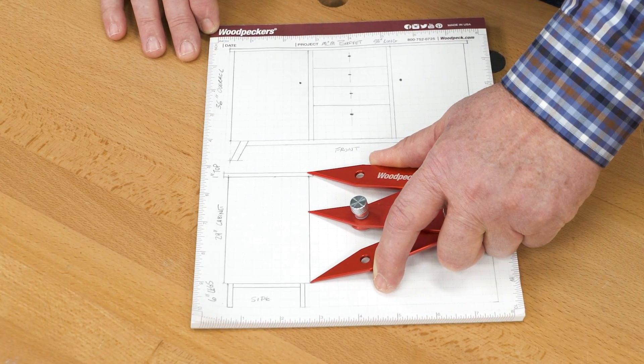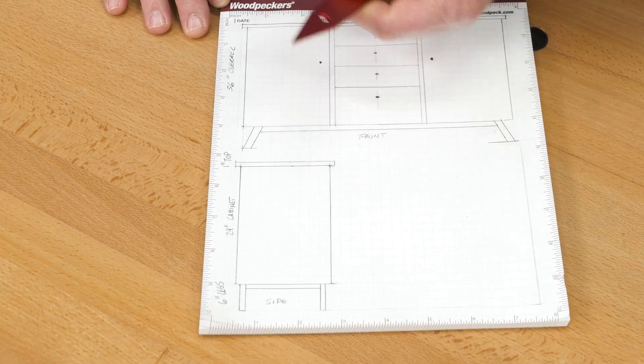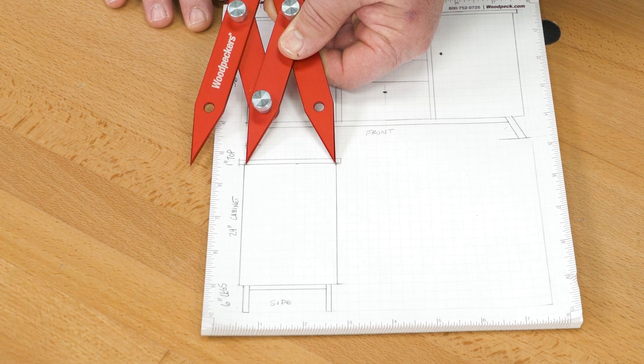Set two of the legs to match a fixed dimension of your project, and the other two legs will give you the golden dimension.